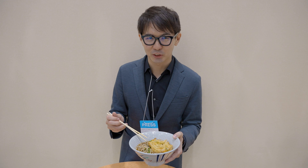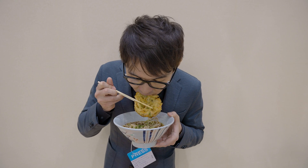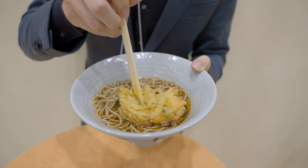I also got this robot-made kakiage — let's try it. Hmm, also very good!